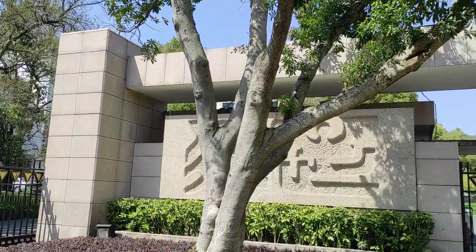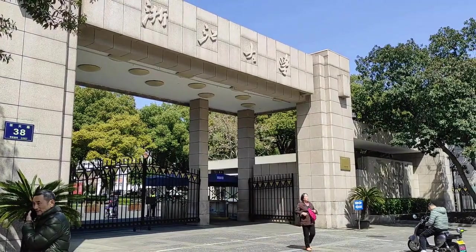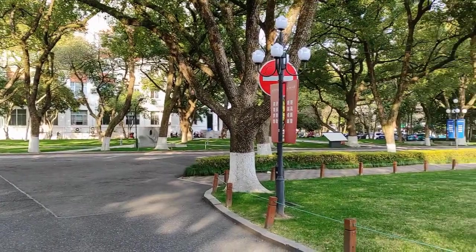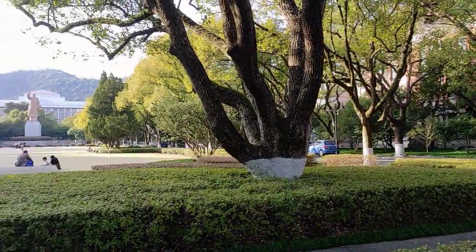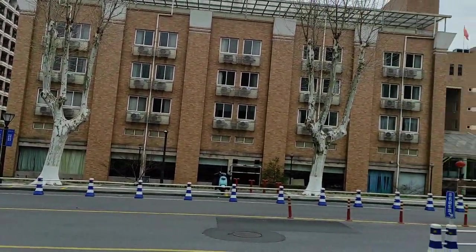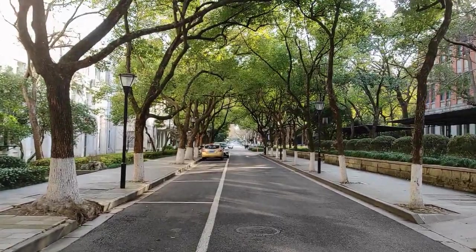Welcome to the breathtaking Yuchuan campus of Zhejiang University, a place where innovation and excellence intertwine to create a truly exceptional experience. As you step through the grand entrance gate, a serene green park welcomes you with a statue of Chinese communist leader Mao Zedong standing tall. You can take a stroll along the beautiful tree-lined streets and immerse yourself in vibrant campus life.